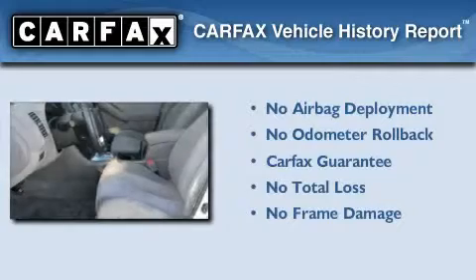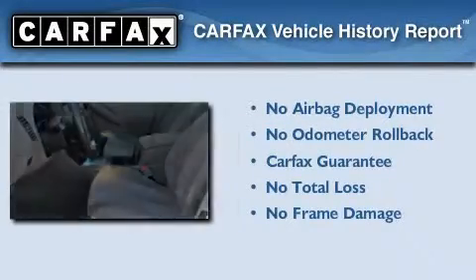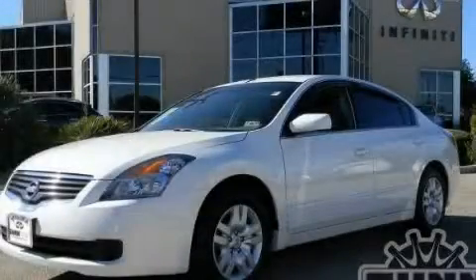Not to mention that this car qualifies for the Carfax Buy Back Guarantee. Contact us today to arrange your test drive.